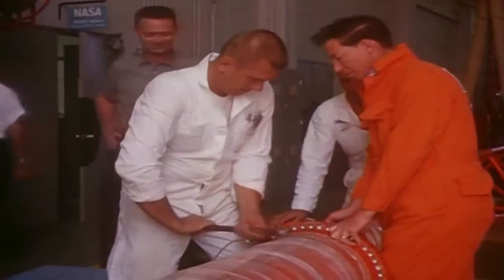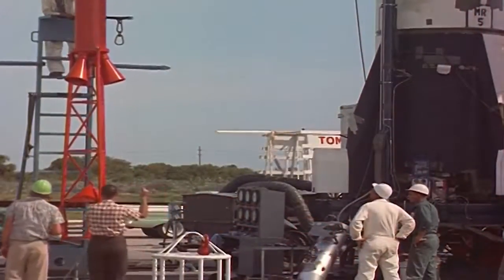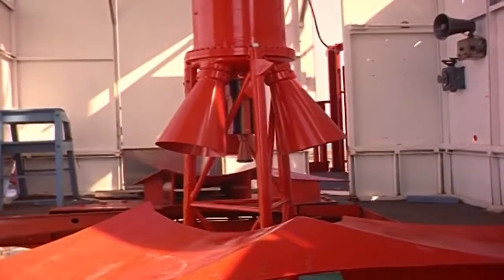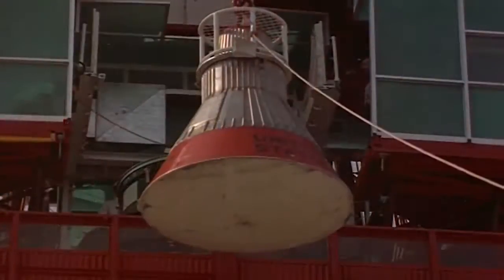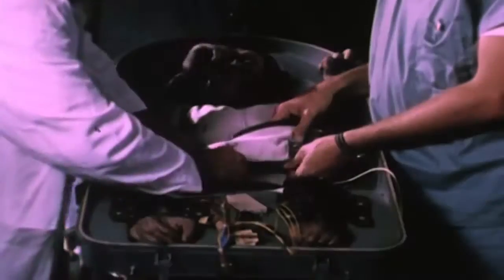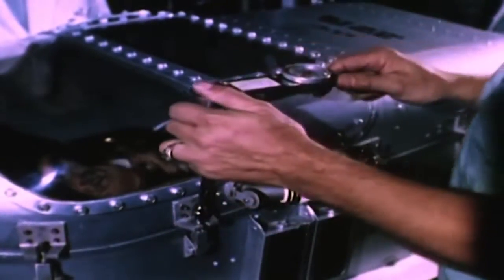Hangar S was also the location for final assembly and checkout of the spacecraft's escape tower. Placed on top of the capsule for launch, the tower was designed to pull the capsule clear of the launch vehicle in the event of a mishap on the launch pad or during ascent, and it jettisoned from the rocket when a safe altitude had been reached. The Mercury spacecraft was then transported to Cape Canaveral's Launch Pad 5 to be mounted atop a Redstone rocket for suborbital missions, or to Launch Pad 14 for mating to an Atlas booster for flights to Earth's orbit.